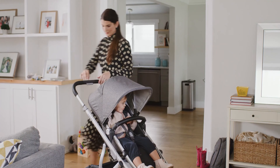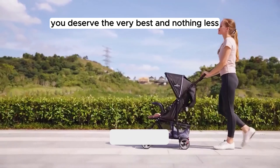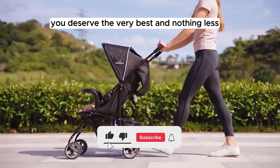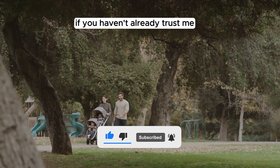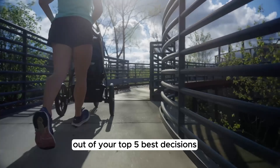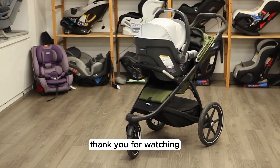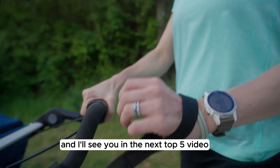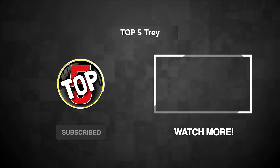If you enjoyed this video, go ahead and hit the like button. And if you super enjoyed the video, leave a super thanks — it's like leaving a little tip, and it directly helps out the channel. You deserve the very best and nothing less, so be sure to subscribe and turn on post notifications if you haven't already. Trust me, out of your top five best decisions, this is definitely going to be one of them. Thank you for watching, and I'll see you in the next top five video. So until next time, peace out. Bye!